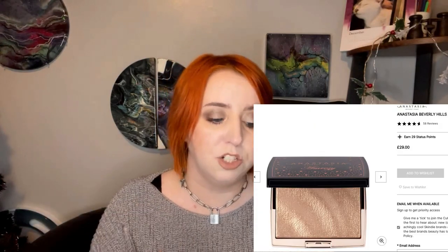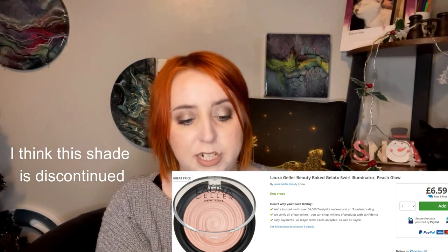For highlighter, I've been cycling through my collection and used the Amrezy highlighter a bunch this year. The one I rediscovered was the Laura Geller Gelato Swirl Illuminator in Peach Glow — I'm actually wearing it today. You can build it up to look super wet and intense, or keep it natural. It's a really gorgeous highlighter that I feel like a lot of people are sleeping on.